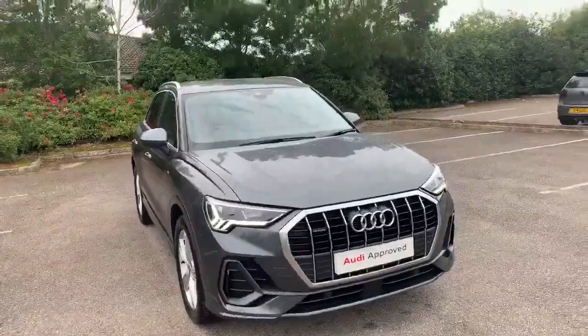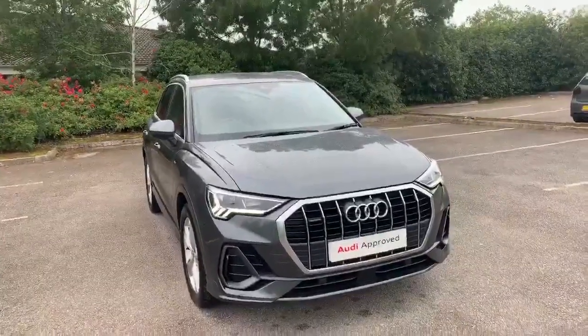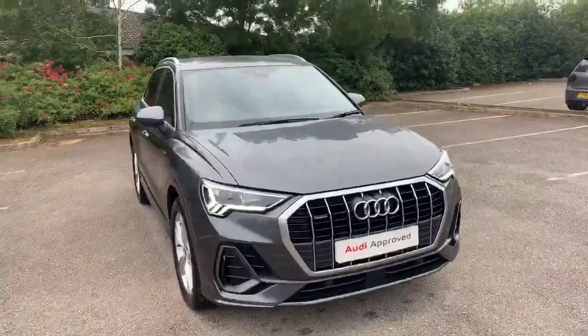Hi and welcome to Stafford Audi. I'd just like to give you a quick walk around this used Audi Q3 S line that we currently have in stock. This car has a 40 TFSI Quattro, it's automatic and it's finished in Daytona Grey.